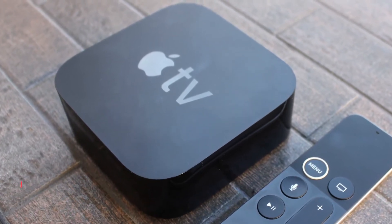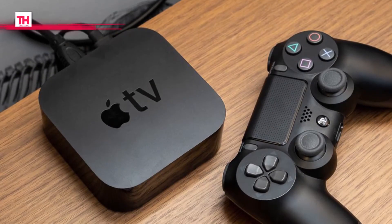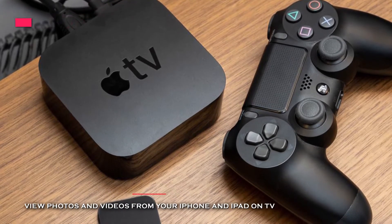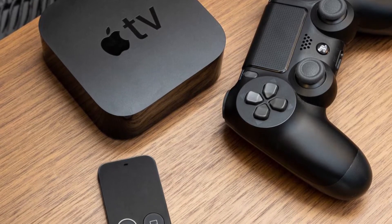Plus, its Apple AirPlay connectivity allows you to wirelessly mirror content from compatible Apple devices such as iPhones, iPads, and MacBooks. It includes a rechargeable Siri remote with a microphone that enables you to speak directly into the remote to quickly find content.